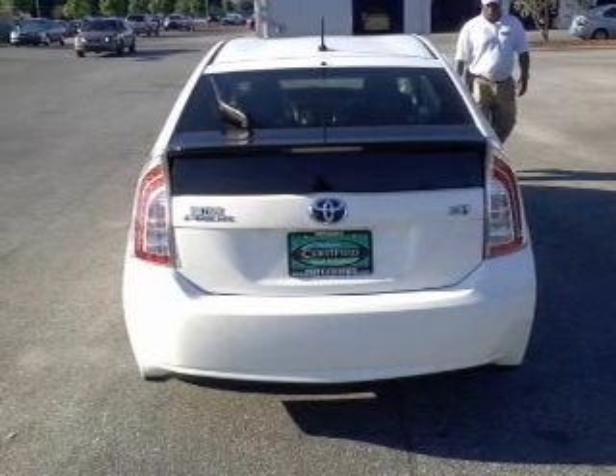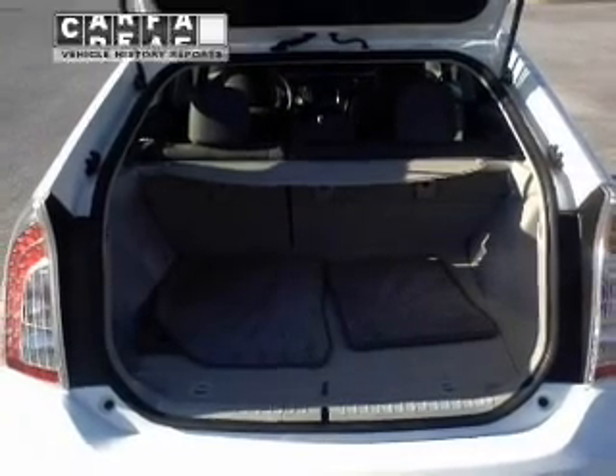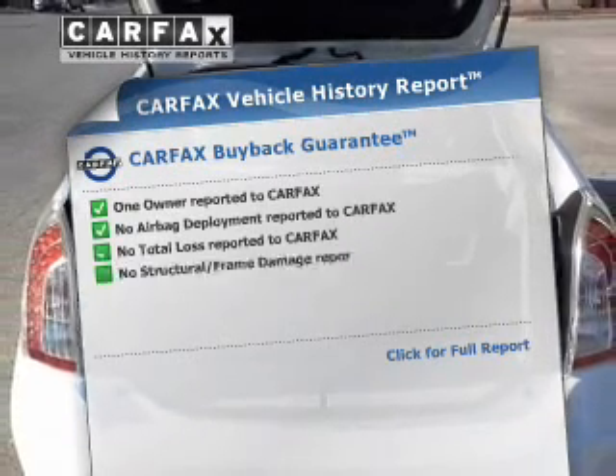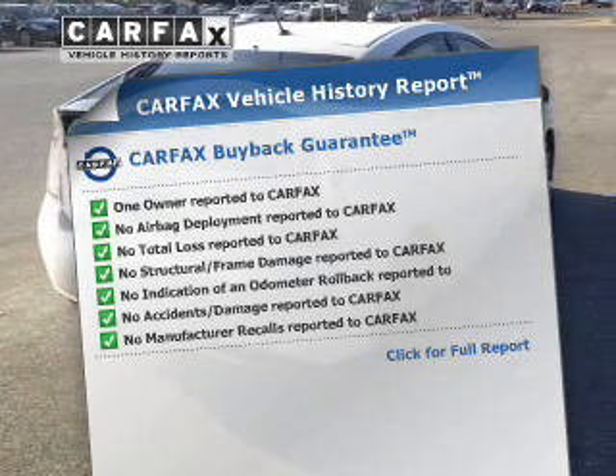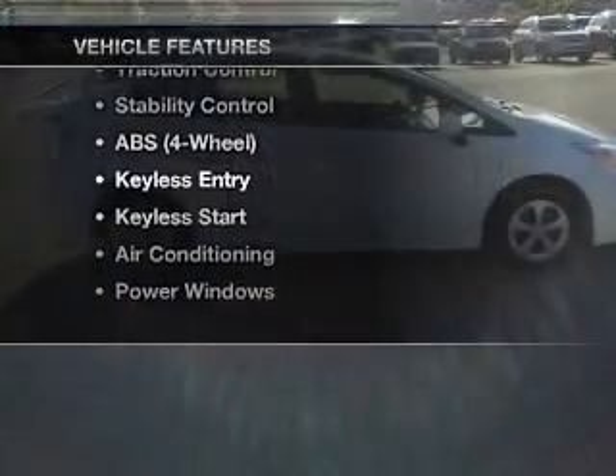Stand out from the crowd with premium wheels. You will appreciate the safety feature of anti-lock brakes. An included Carfax vehicle history report allows you to purchase with confidence and the knowledge that your buy was a smart choice. Plus enjoy these notable features that are included in this vehicle.